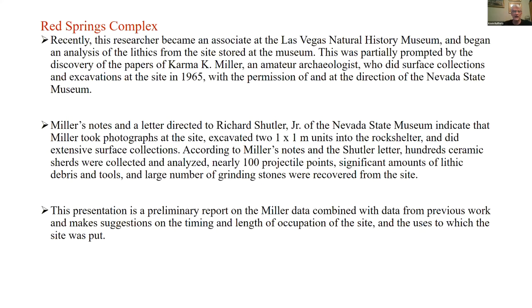Recently I became an associate at the Museum of Natural History here. I had retired in 2017 and promptly got ill, which delayed some museum work. But I decided I really wanted to do something productive and go through materials in storage at the Natural History Museum — they are the Southern Nevada repository for artifacts. I discovered I had papers from Karma K. Miller.